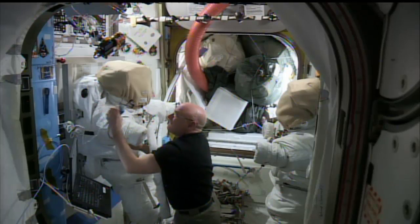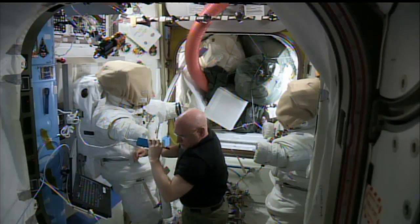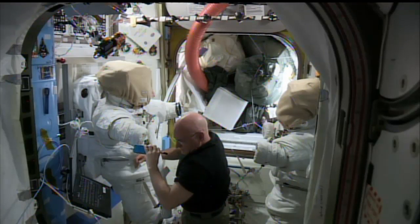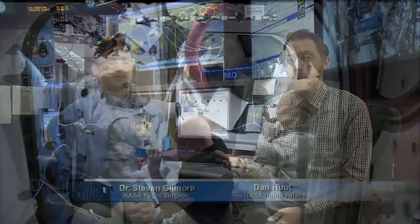Scott Kelly is just under two weeks away from returning from his historic year-long stay on board the International Space Station. A lot of people are going to be down there on the ground to help out once he comes home. I'm joined now by one of those, Dr. Stephen Gilmore, who's the lead flight surgeon and has been for Scott for his entire mission. Thanks so much for joining me today.